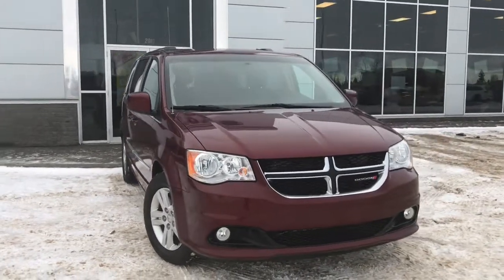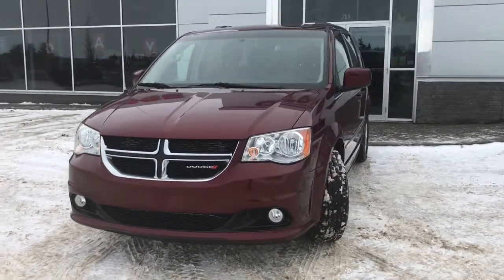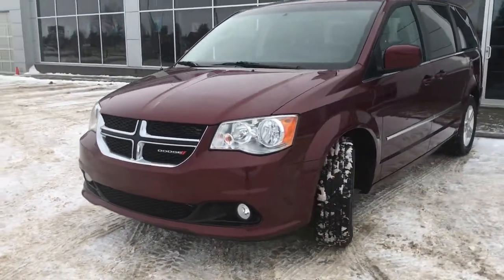Under the hood she has a 3.6 V6 engine pushing out 283 horsepower. In the front here we have your headlights, daytime running lights and signal lights, and of course these fog lights down here at the bottom.